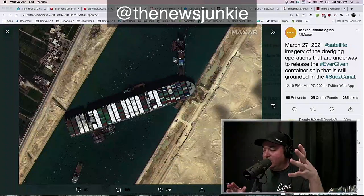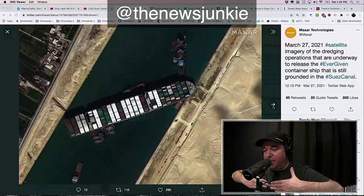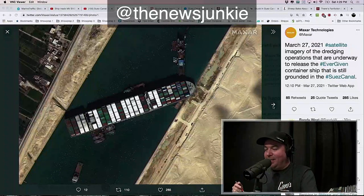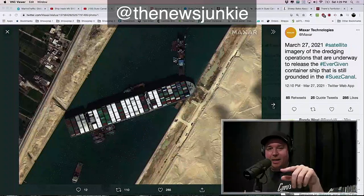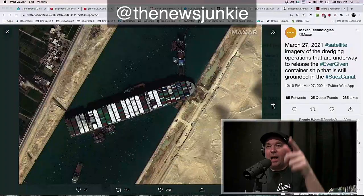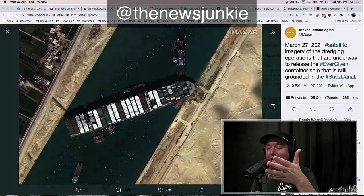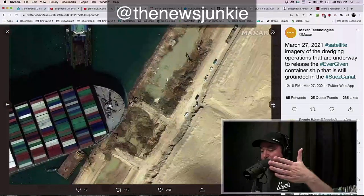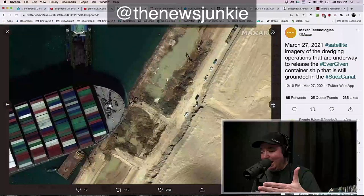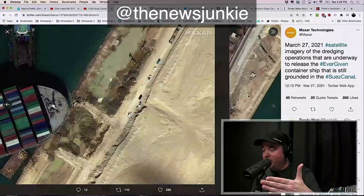These are the overhead shots. This is the dredging operation underway for Ever Given, to try to free this cargo ship that's stuck from land to land right there in this pass-through. This pass-through is how cargo ships get up to Europe, and if they don't go through the Suez Canal, they have to go all the way around Africa, which is an insanely long way. Think of the Suez Canal like the Panama Canal in that way. We can see this ship is pushed right up against the land — and that's why they're having to dredge it out.